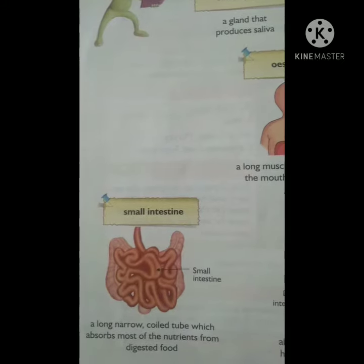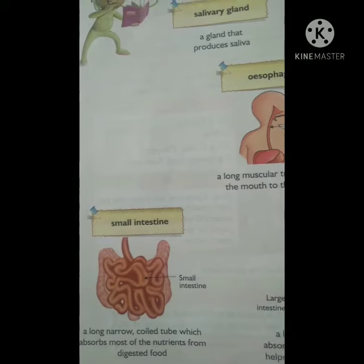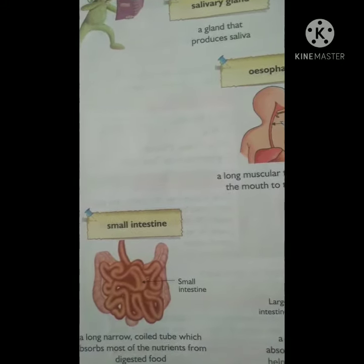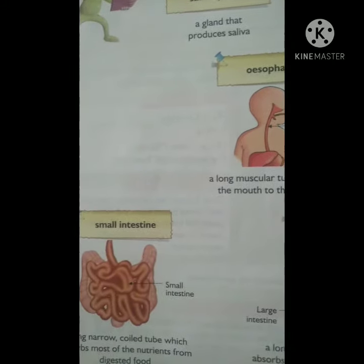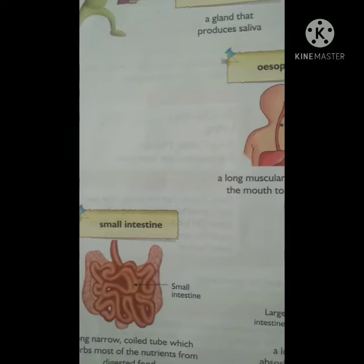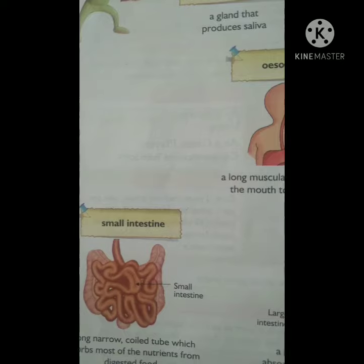Fourth is small intestine. A long narrow coiled tube which absorbs most of the nutrients from digested food. In other words, the small intestine breaks down food from the stomach and absorbs much of the nutrients from the food.